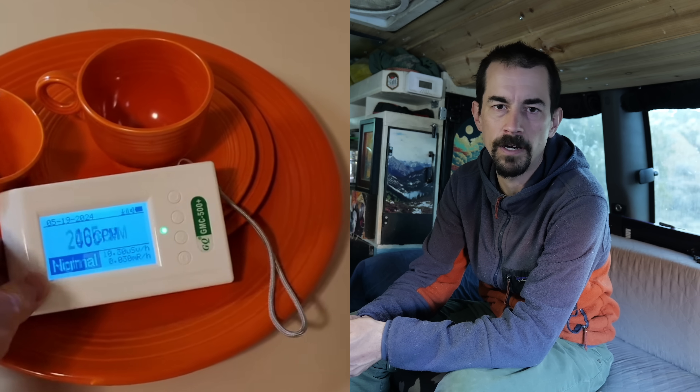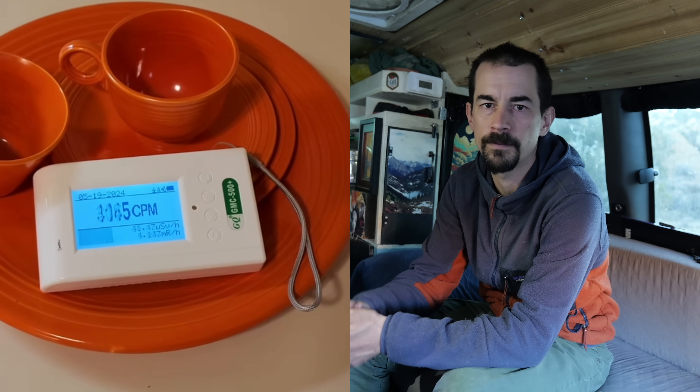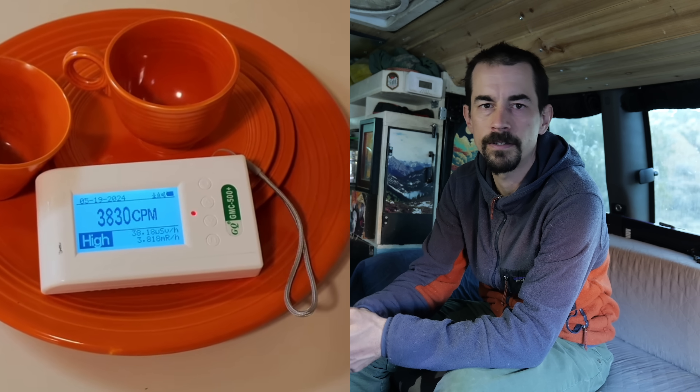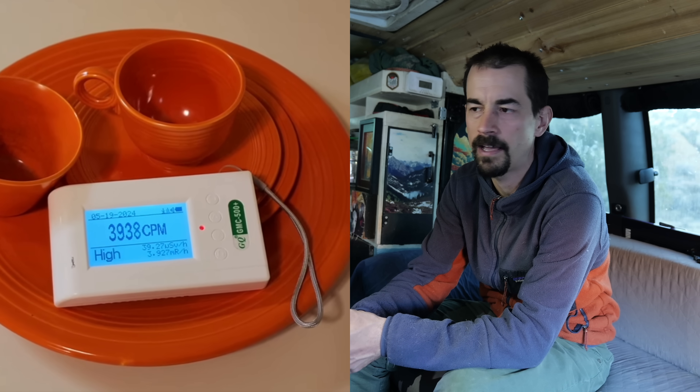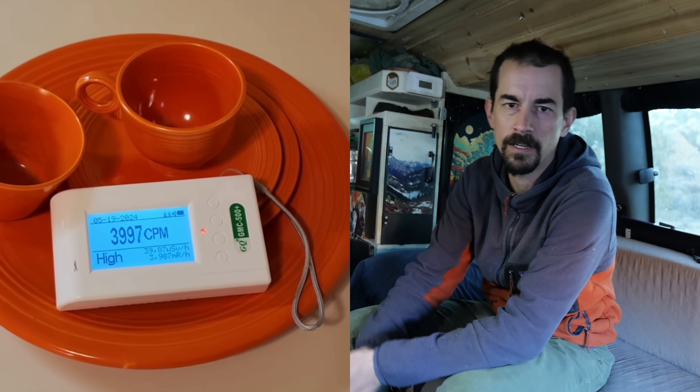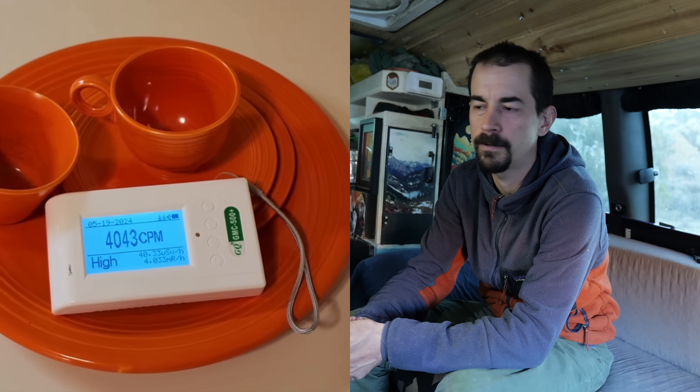I should explain the numbers I was getting during this hike. 2000 CPM is a significant number, but generally considered to be safe with a short amount of exposure like I was getting. There's actually antique dinnerware available that gives off higher levels of radiation than what I found here. Also, it can be a bad idea to stand directly in front of the adit, because if a gust of wind came up out of the mine it could coat you head to toe in radioactive dust. I also had to make sure to clean off my boots really well before getting back in the van.